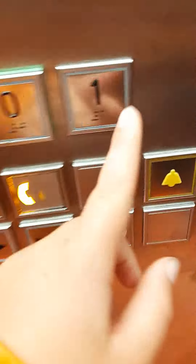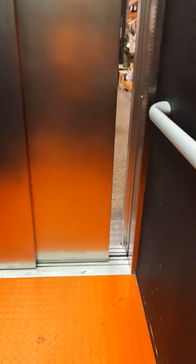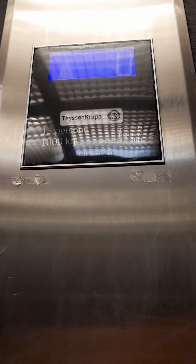Here it is. It's got an orange floor. It's a Fissincrupt. Capacity: 13 persons, 1,000 kilograms, built in 2011.